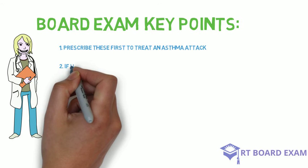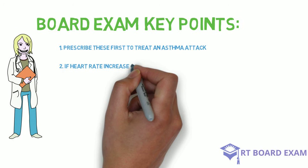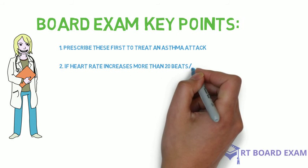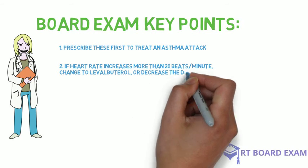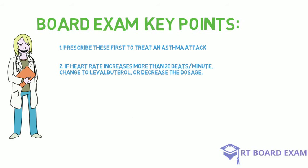Secondly, if the patient's heart rate increases while taking any of these beta agonists, then you should change to a different drug within the same class, such as levalbuterol, which is known to have less cardiac side effects — or you can decrease the dosage so long as it still remains therapeutic. Don't go too low with the dosage.